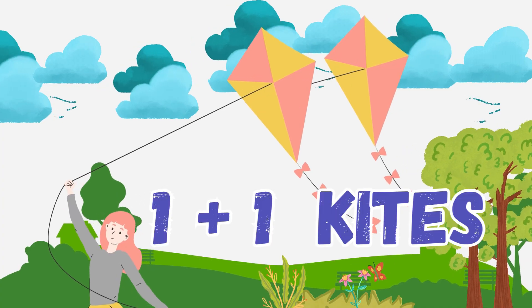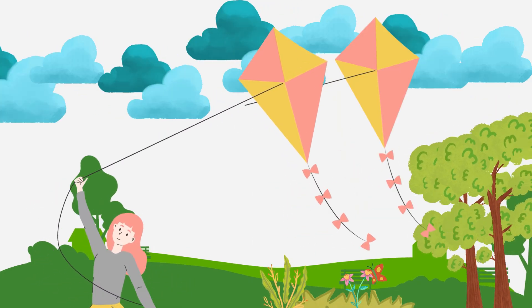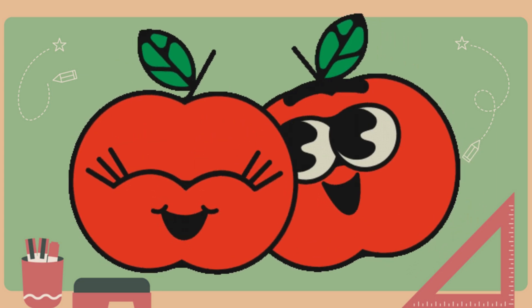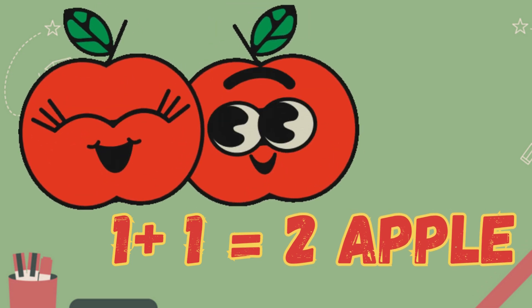Adding 1 plus 1 with kites. One colorful kite flying in the sky, add one more — watch them soar so high! Adding 1 plus 1: look, we have one apple. Now we add one more apple. Let's count them together — one and one more makes two.